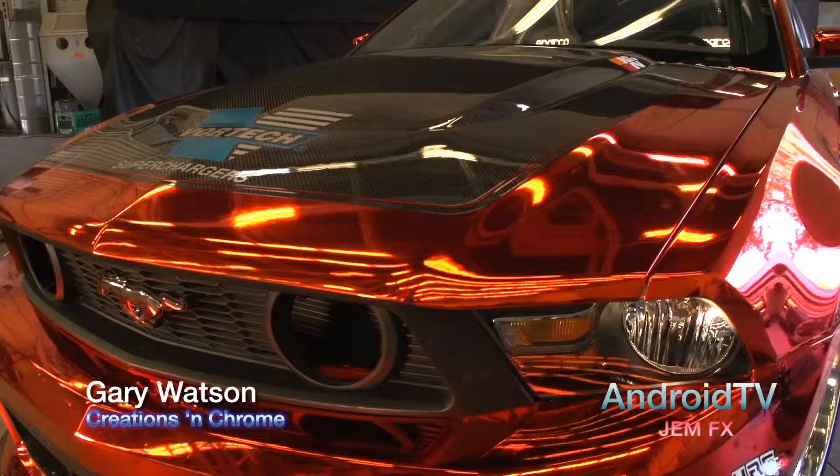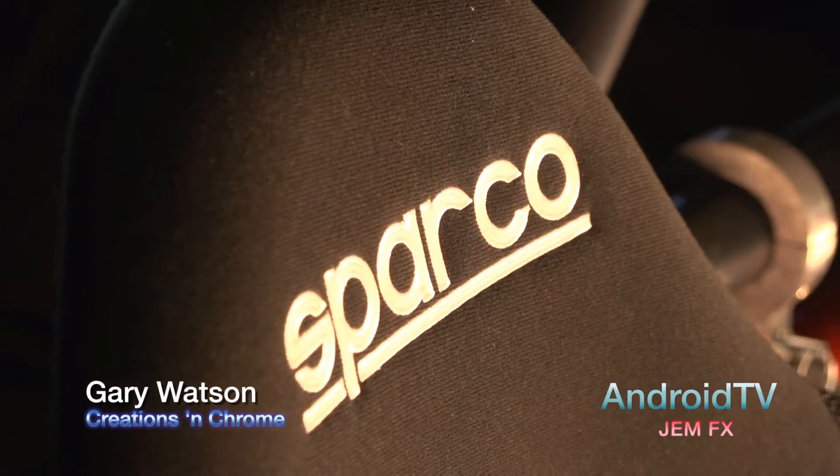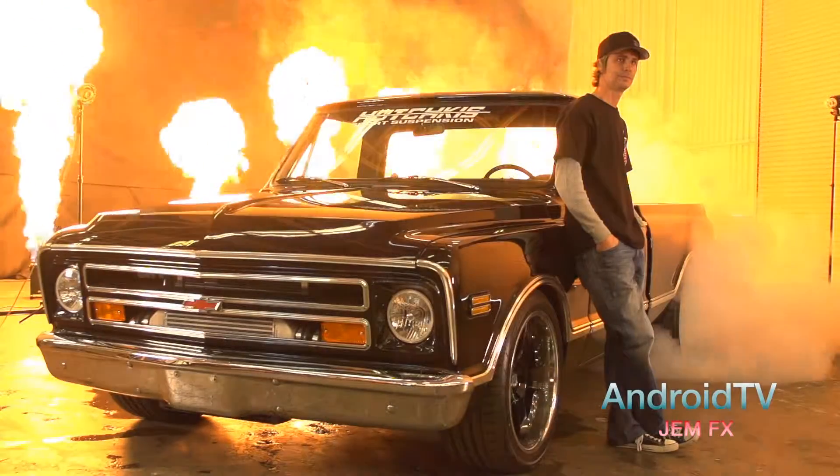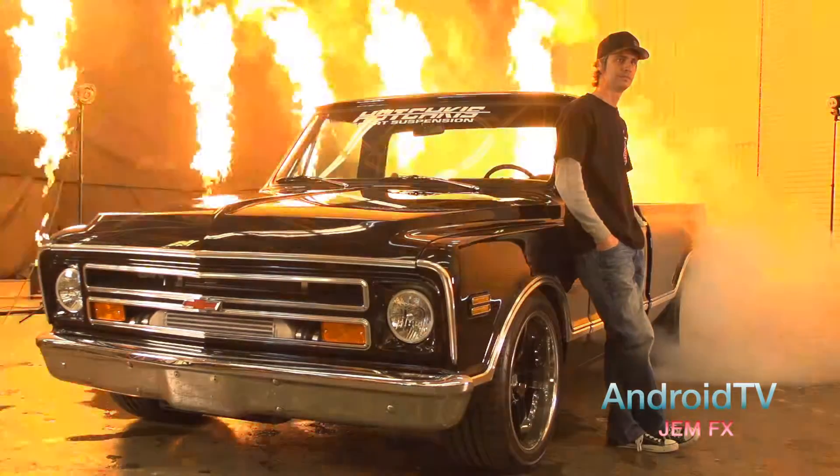We're here at GemFX today to highlight a few of the vehicles that we built at Creations and Chrome, and to highlight the skills of GemFX and the photographer Fernando Escobar. My name is Gary Watson, I'm the owner of Creations and Chrome, and we're a custom car shop.